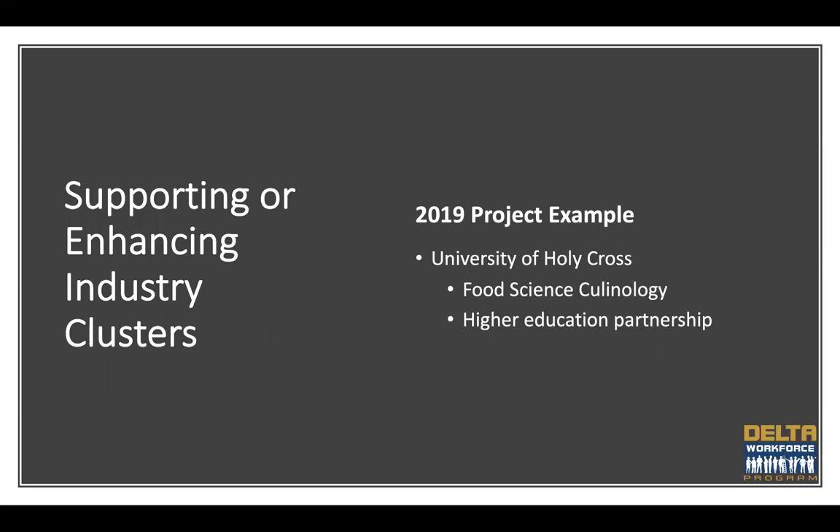Next is supporting or enhancing industry clusters. Applicants should assess industry clusters — groups of interrelated industries that drive wealth and job creation — to create or expand workforce training programs that address the skills gap in high-growth industries and strengthen the economic competitiveness of the region. A 2019 project we like to highlight is the University of Holy Cross in New Orleans. They developed a food science program — essentially a matriculation agreement between local community colleges allowing students from two-year food science programs to transfer into Holy Cross to seek a four-year bachelor's degree in colonology, a more advanced food science program, meeting the needs of specific niche food manufacturers and test kitchens in the greater New Orleans region.